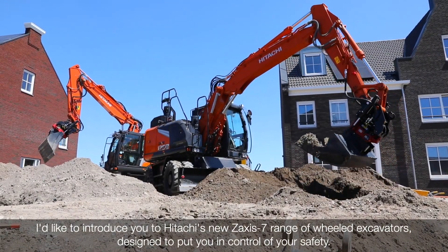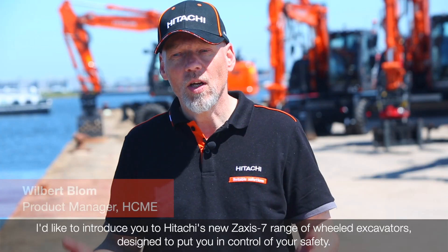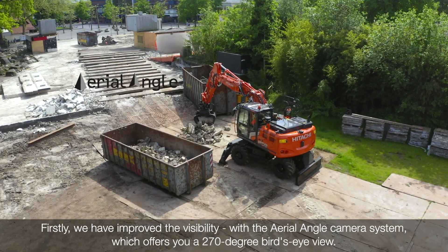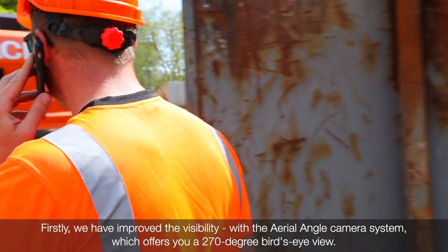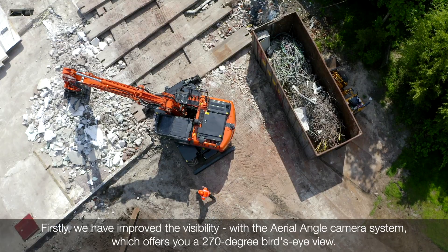I'd like to introduce you to Hitachi's new ZAXIS-T7 range of wheeled excavators, designed to put you in control of your safety. Firstly, we have improved the visibility with the aero-angle camera system, which offers you a 270-degree bird's-eye view.